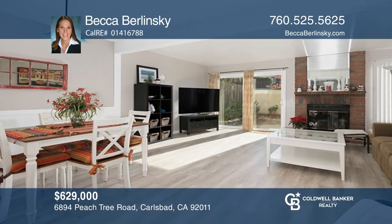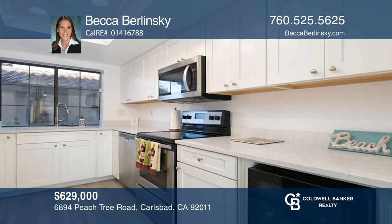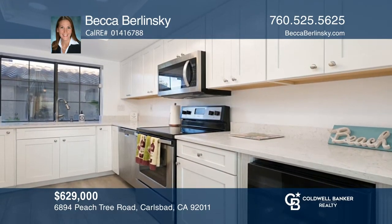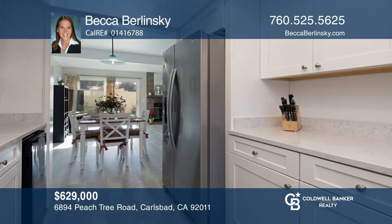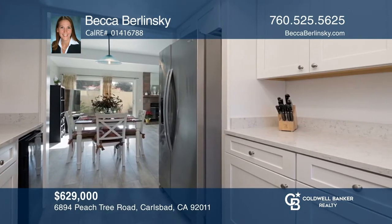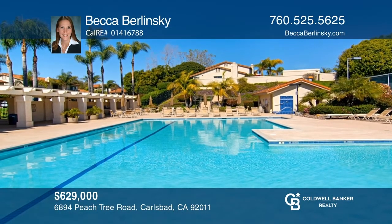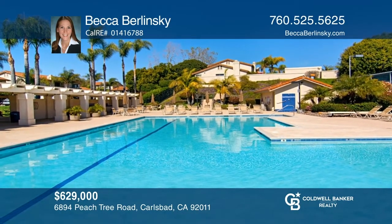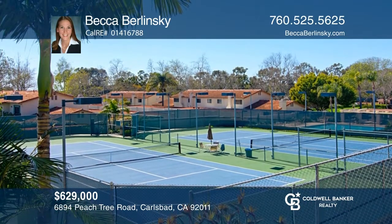Located less than a mile to the beach and near Pacific Rim Elementary School, this upgraded townhome is a must-see. This home features two bedrooms, two and one-half baths, and over 1,290 square feet. Enjoy a fully reconfigured, upgraded kitchen and more upgrades throughout. This beach community has lots to offer. Find out how you can get the keys to your new home by contacting Becca Berlinski.